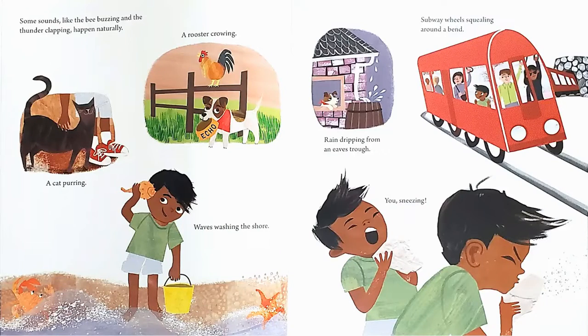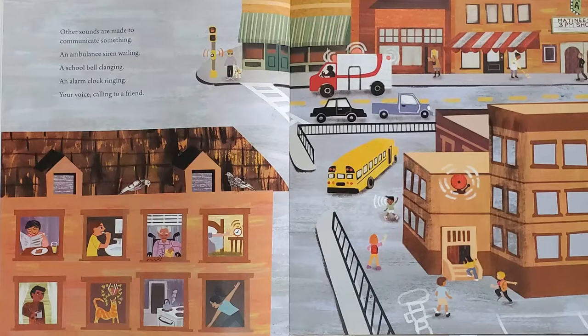Some sounds, like the bee buzzing and the thunder clapping, happen naturally: a cat purring, a rooster crowing, waves washing the shore, subway wheels squealing around a bend, rain dripping from an eaves trough, you sneezing. Other sounds are made to communicate something: an ambulance siren wailing, a school bell clanging, an alarm clock ringing, your voice calling to a friend.